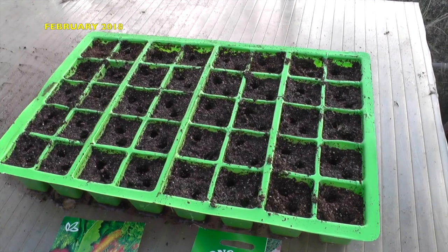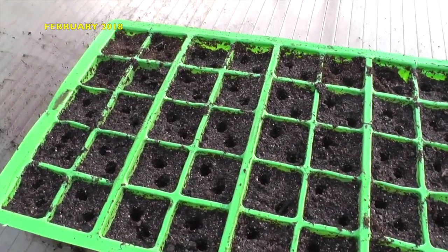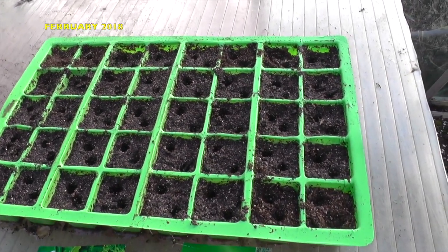This morning we're going to be doing Zebrun shallots — which is the banana type — and also another banana shallot called Long Red Florence. I've repeated the same process as with the normal onion seeds: a couple of onion seeds in each cell, and they're just covered up.